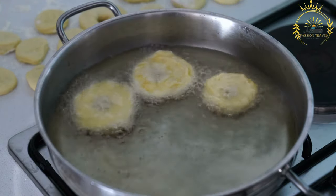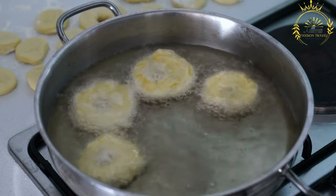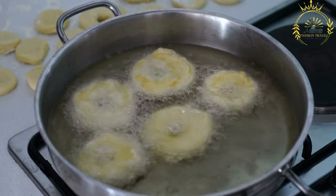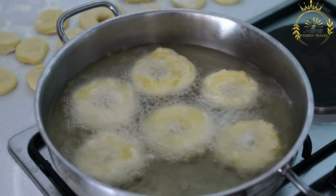It is a type of deep-fried donut made from a simple mixture of flour, sugar, water, and spices. Mequenia is loved for its delicious taste and is often enjoyed as a sweet treat or as a quick snack.